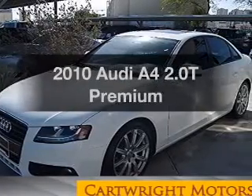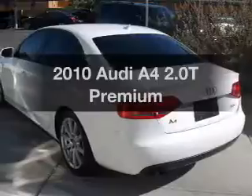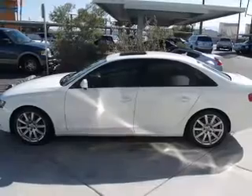Imagine yourself in this 2010 Audi A4. This is the set of wheels you've been looking for, with an efficient four-cylinder engine. The powertrain includes front-wheel drive driven by an automatic transmission.